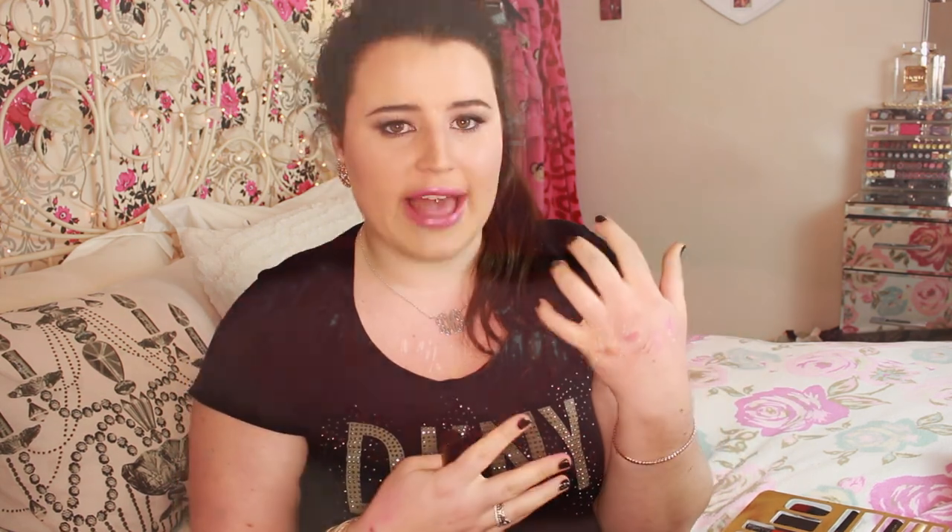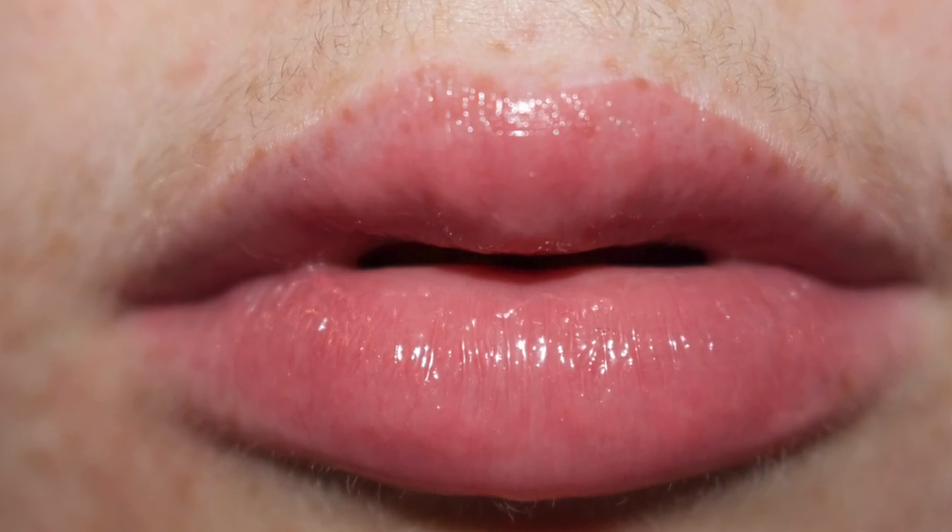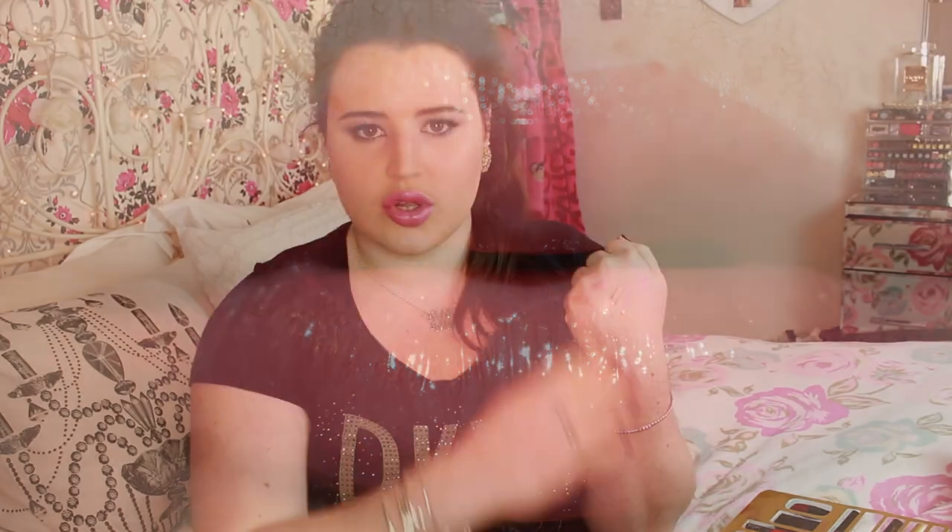The next thing is a Laura Mercier Lip Glaze in Blush. This is very very sheer. I was doing a Paris Sultan inspired look the other day and she wears a very nude, sheer gloss, and I straight away went to grab this. The formula is nice - it goes on and looks really wet but does not feel wet, and doesn't feel sticky. It leaves a nice top layer, stays flat, and gives you a really nice glazed look over your lips.